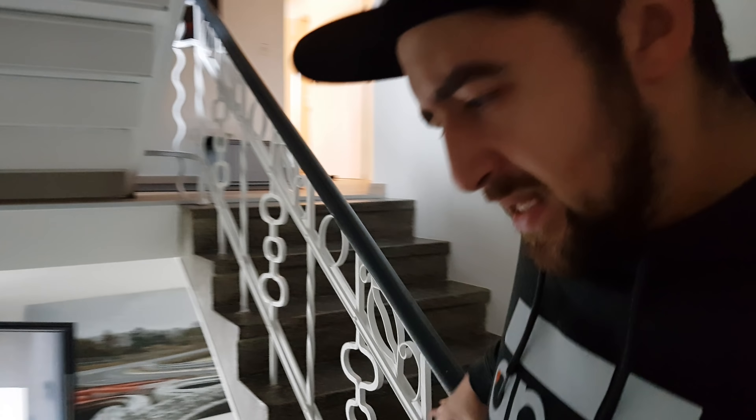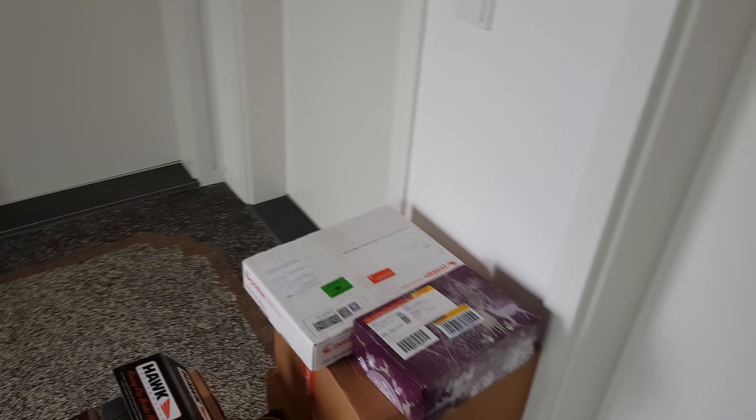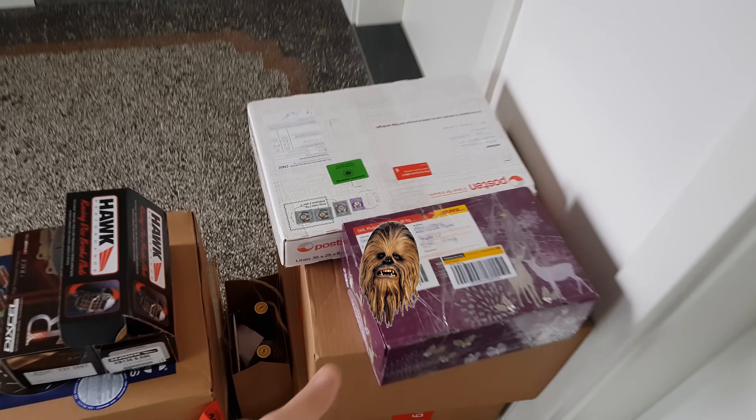Good morning, comrades! As the title of this video probably suggests, today we're gonna say goodbye to Cutie. Here is a collection of Christmas gifts that I probably want to show you first and let you guys know that they have arrived.